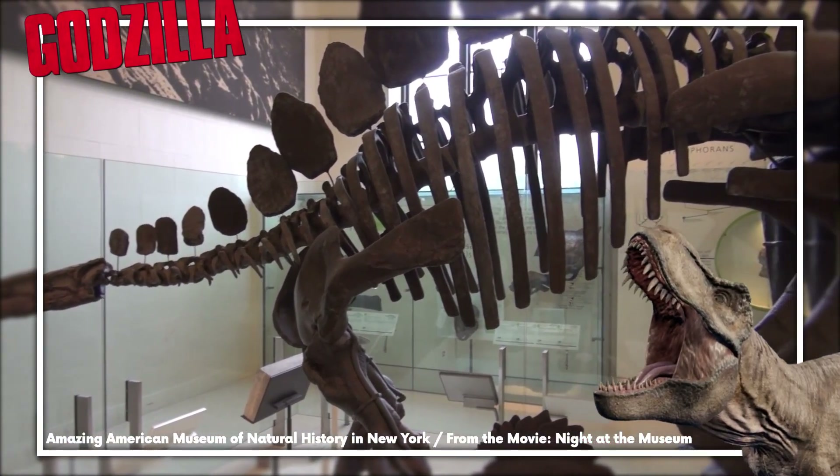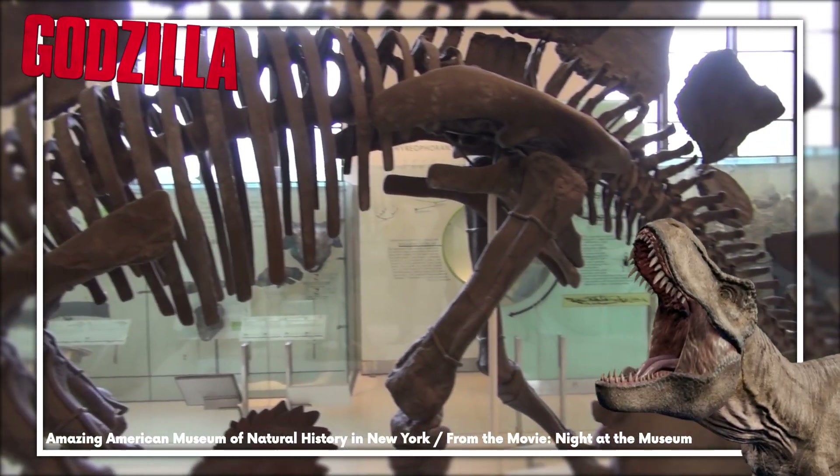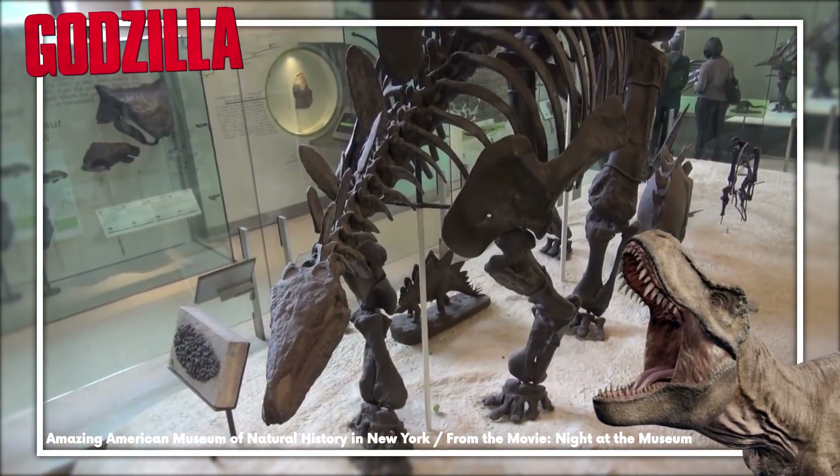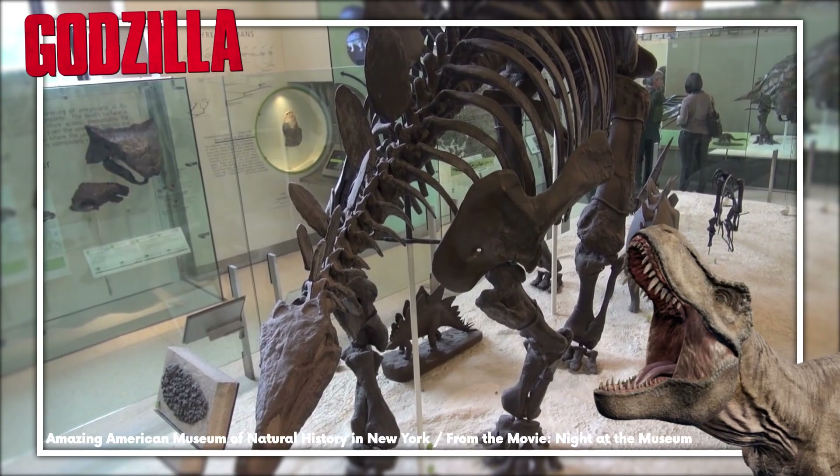We naturally don't have any fossil records of what dinosaur lungs looked like, because fossil records are heavily biased towards the preservation of hard parts of animals like teeth, bones, and shells.